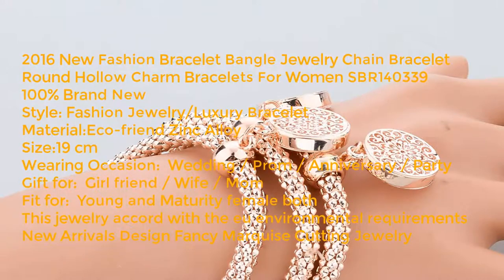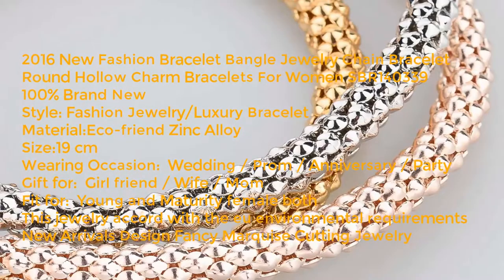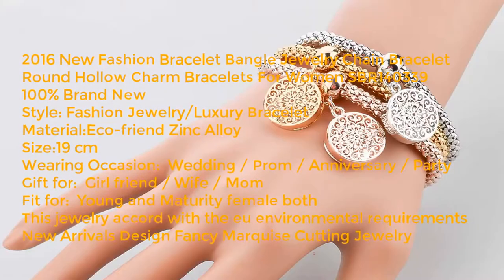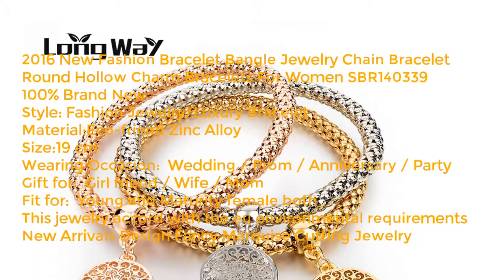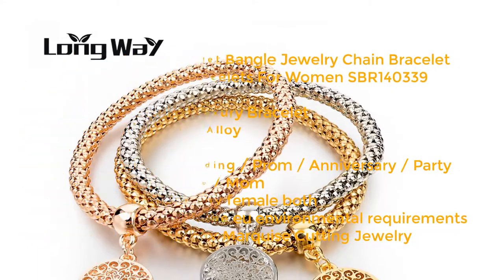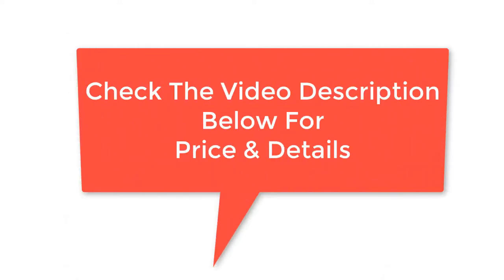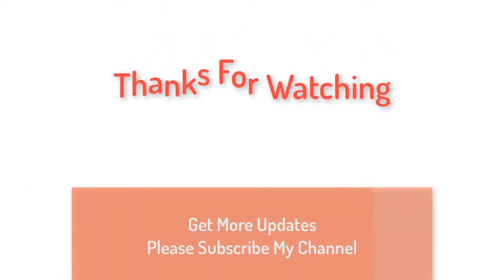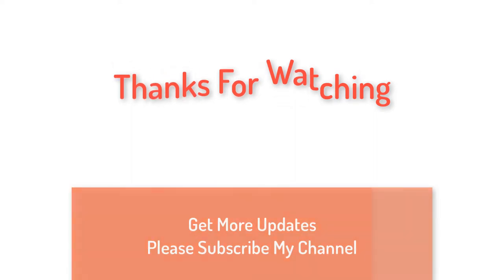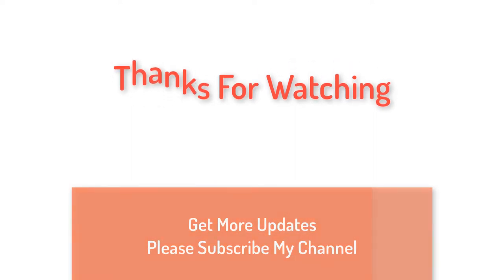New arrivals design, fancy marquee cutting jewelry. Check the video description below for price and details. Thanks for watching — for more updates, please subscribe to my channel.